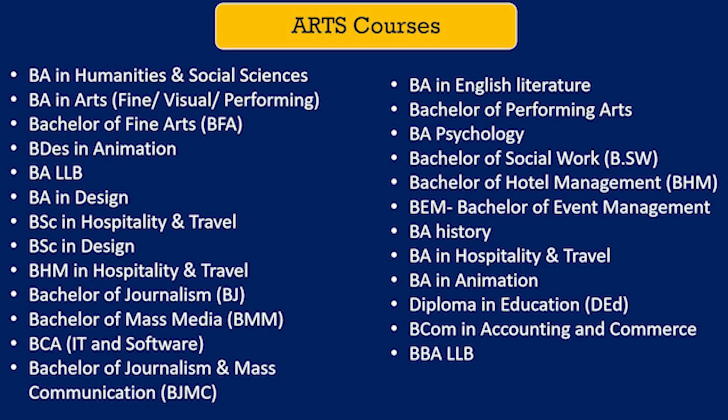The career scope of arts is diverse. Students can further specialize in a field of their choice based on the subject they studied in class 12, or start their career in teaching, writing, journalism, psychology, literature, fine arts, political science, economics, and many more.